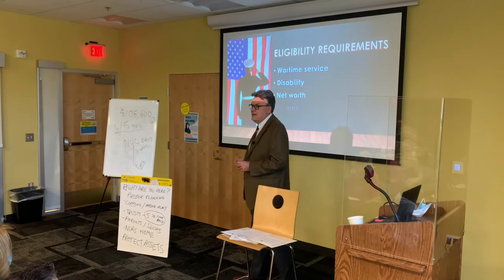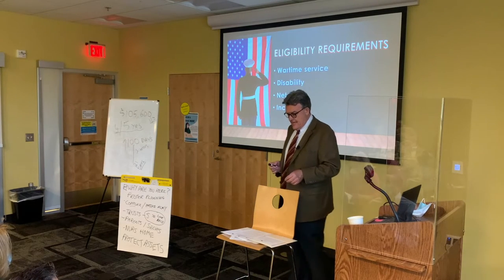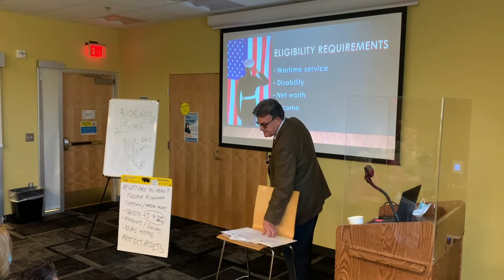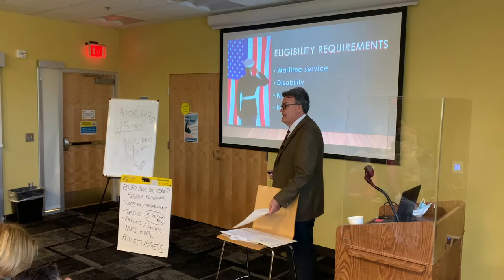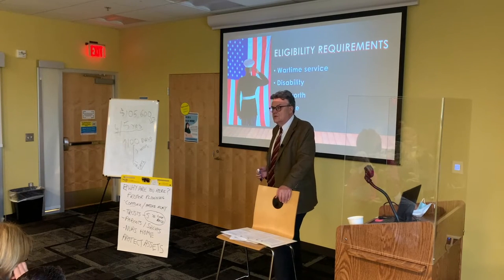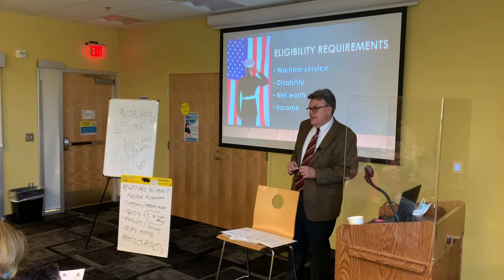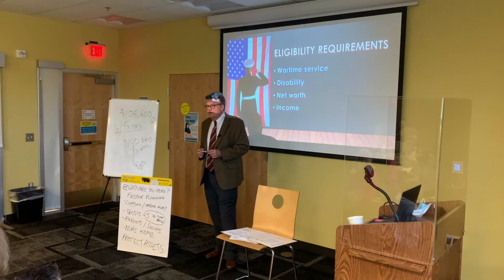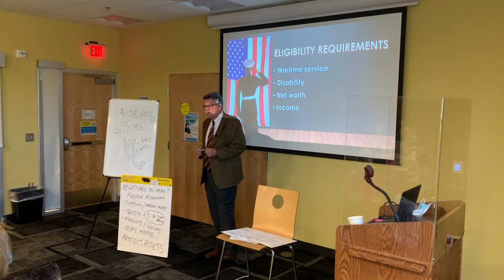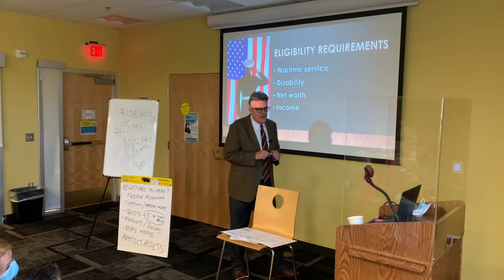There are basically four eligibility requirements. The first is wartime service — the wartime dates are on the back of your sheets. We're mainly looking at World War II veterans, as well as Vietnam and Korea era veterans. Then there's a disability requirement. For purposes of this benefit, the VA says if you're over 65, you're considered disabled, so that's straightforward.